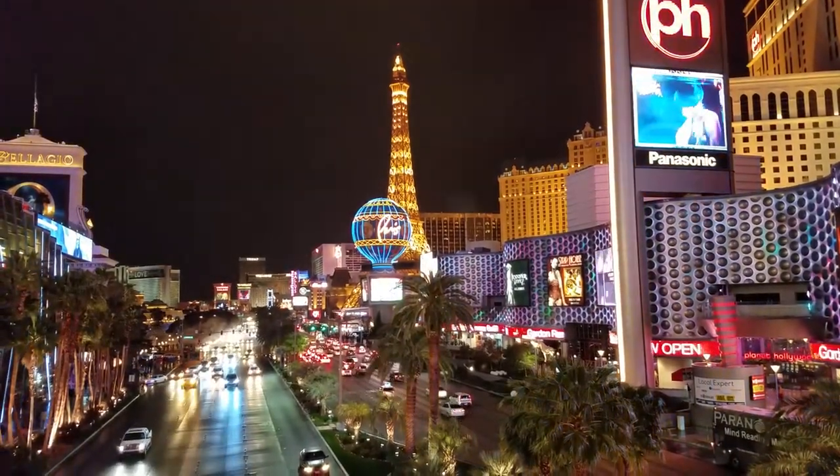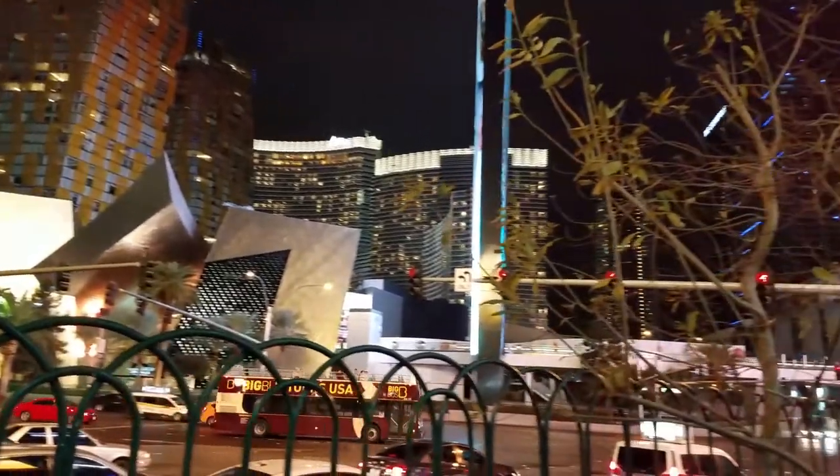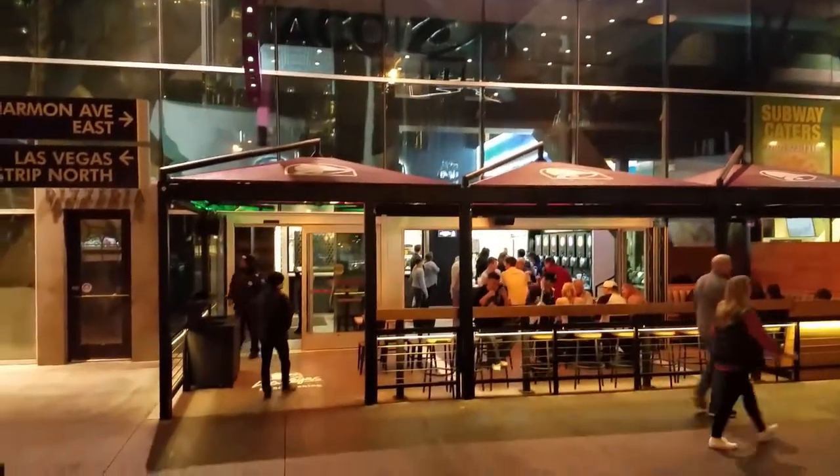Welcome to exciting Las Vegas — the glamour, the glitz, the fine dining, and upscale shopping. And Taco Bell? That's right, Taco Bell is now a destination in Las Vegas.